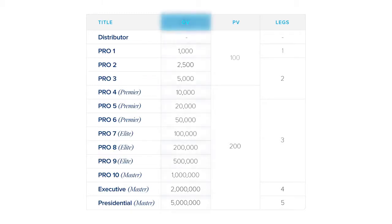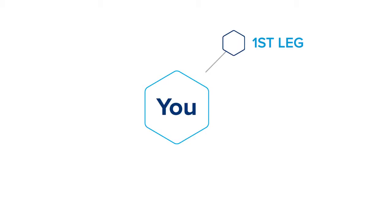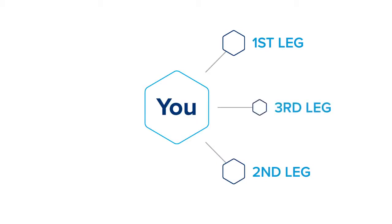Every single rank at LifeVantage does have an organizational volume requirement, which means your total team volume has to be at least a certain amount to achieve that rank. There's also a second requirement, which is a leg qualification. Each leg is part of your team — if I introduce a distributor to my team and that distributor starts building a business, that's one leg. I can have as many legs as I need; there's no limit and there's no restriction.